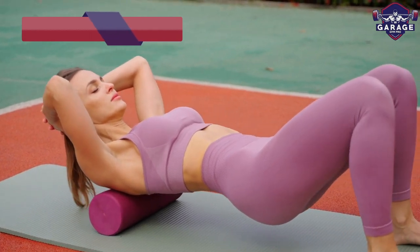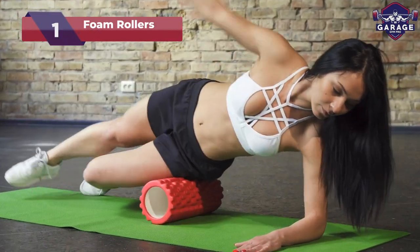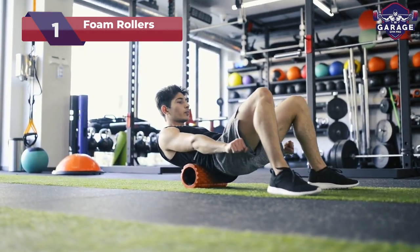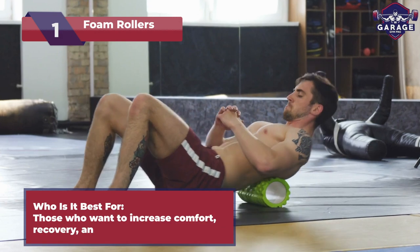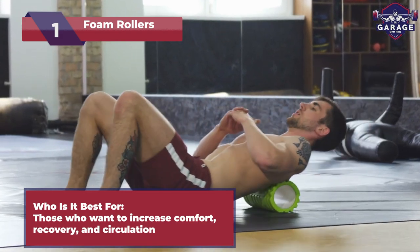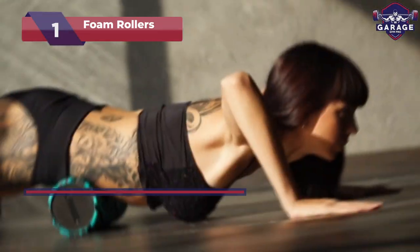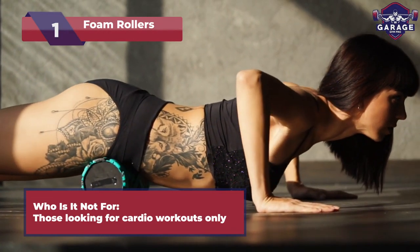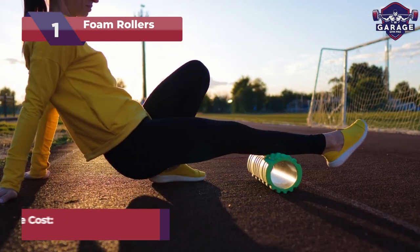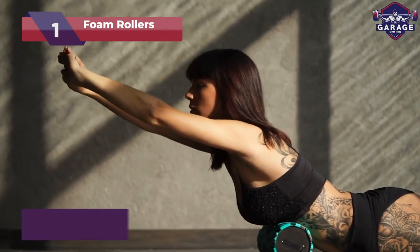Last but not least, we have foam rollers. Roll away your fitness and soreness with foam rollers, the soothing massage for your home gym. Perfect for fitness enthusiasts of all levels seeking muscle relaxation and improved flexibility. This workout tool is suitable for everyone — there are not many instances where someone should not use a foam roller. With a range of prices from $20 to $75, foam rollers are perfect for every budget.